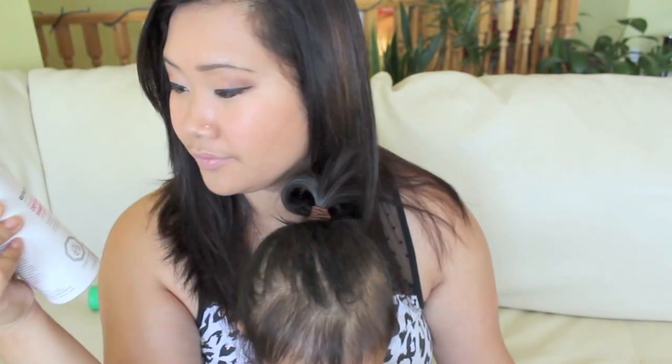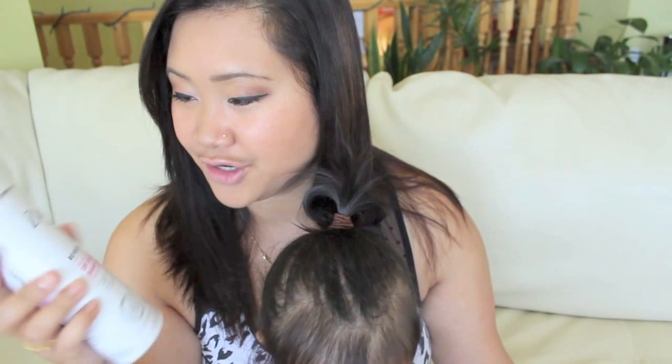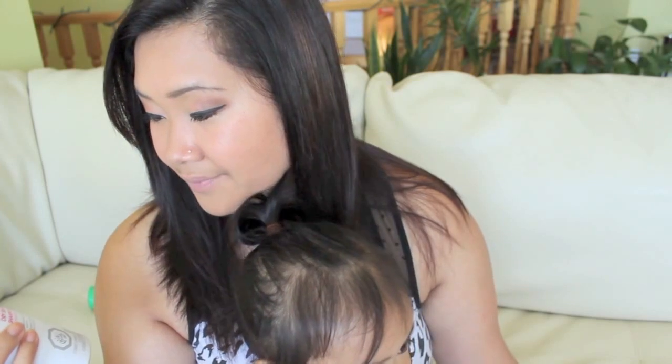The next product is the Dove dry shampoo. I love the smell — if you want that fresh-out-of-the-shower smell in the morning, this will definitely work for you. It makes my hair feel fresh, and I don't really have a problem with the white cast because I can just brush it out, though some people do complain about that. I got this from Walmart.